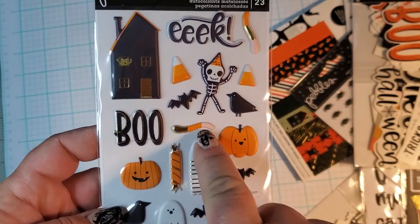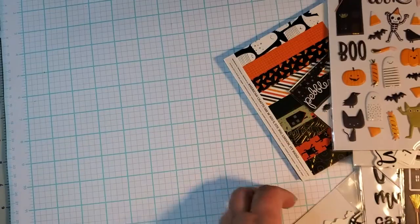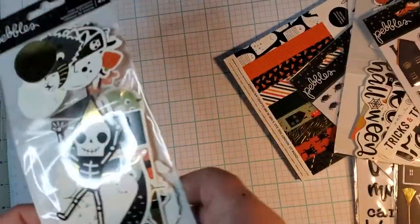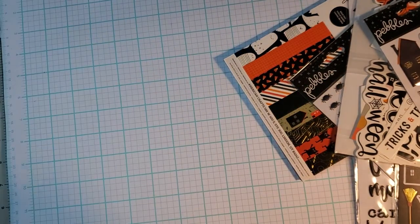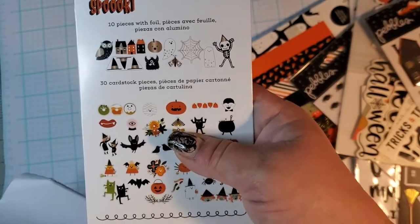Really cute — look at the gummy worm! I'm gonna get like seven more packs of these just for the worms. This guy I will never use but he's cute. They did that with Pebbles too — so you get 10 pieces of foil.